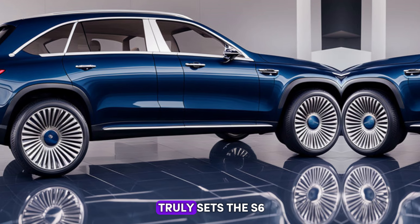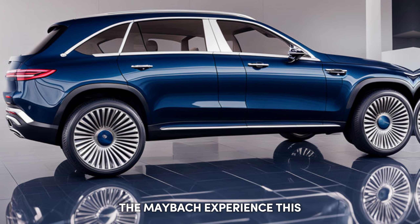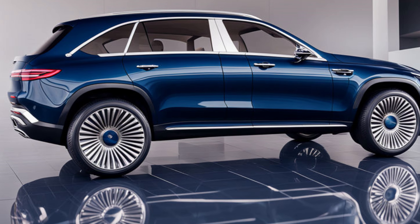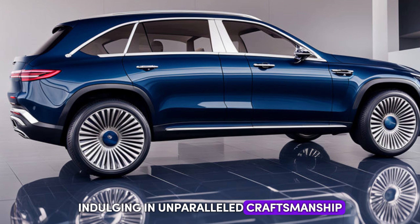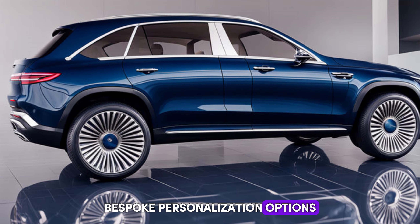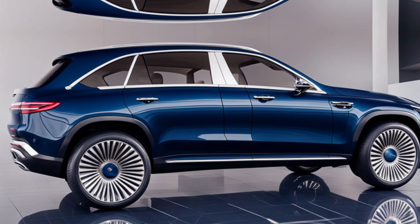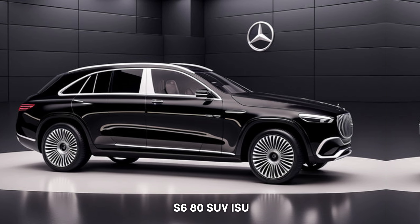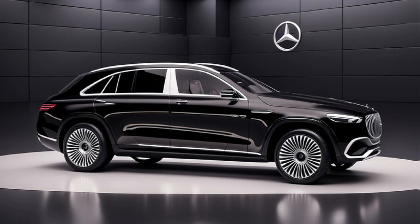Let's talk about what truly sets the S680 apart: the Maybach experience. This isn't just an SUV — it's a statement of success. Owning a Maybach means indulging in unparalleled craftsmanship, bespoke personalization options, and a level of service that goes above and beyond. The 2025 Mercedes Maybach S680 is more than just a vehicle; it's an experience.